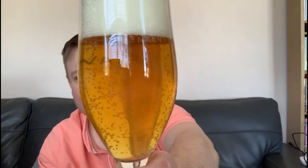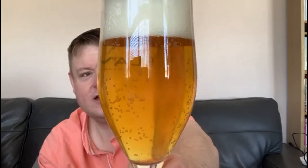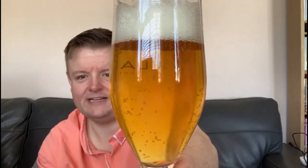There is some carbonation there. It's a hazy golden looking colour, which is really good. Nice thick white head on it, lots of bubbles in the head. It looks like a glass of juice, really, doesn't it?